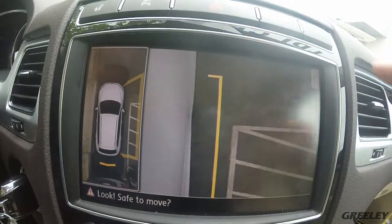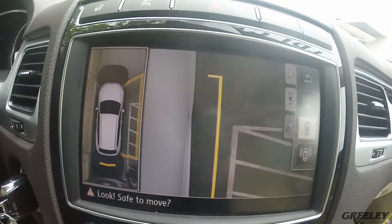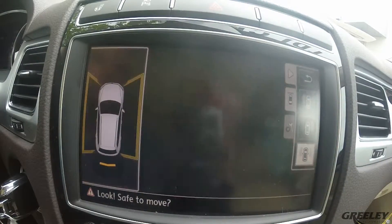You also have your side views, which show the side view of your car and make parking along curbs a lot easier. You can quickly switch to the other side, or you can see both sides at a bird's eye view.